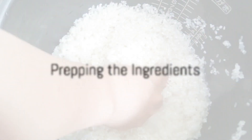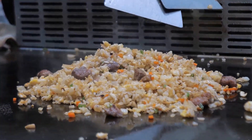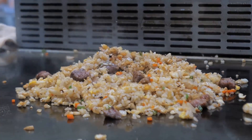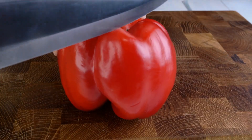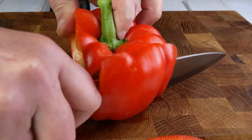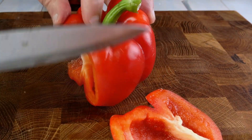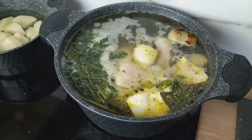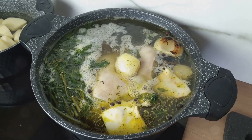Now that you have everything, it's time to get your hands dirty and start prepping your ingredients. First up is the rice. We're going to wash it thoroughly under cold running water. This is a crucial step as it removes the starchiness, ensuring the grains don't stick together and you're left with fluffy individual grains in your Jollof rice. Once it's washed, drain it well and set it aside.